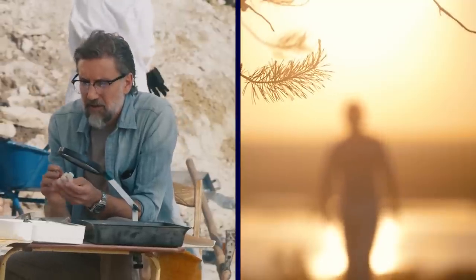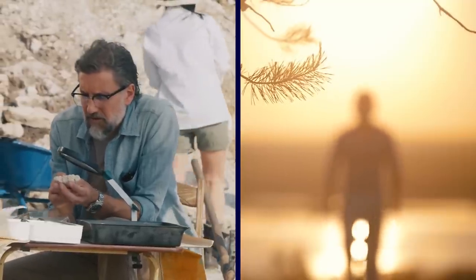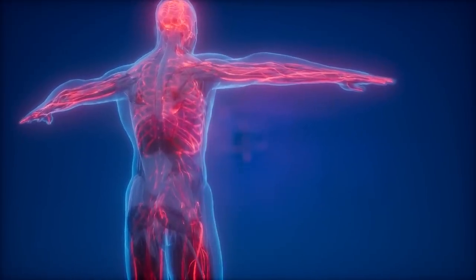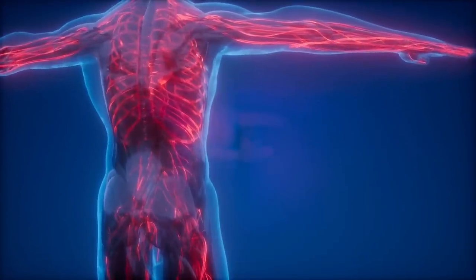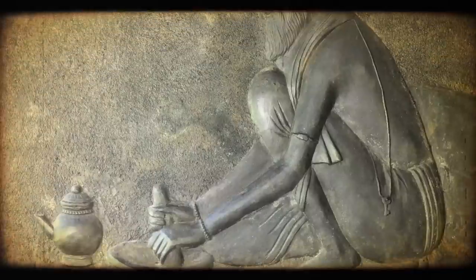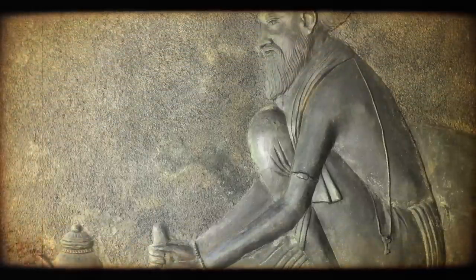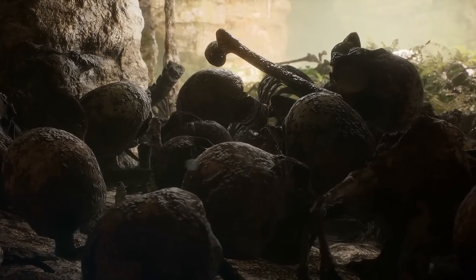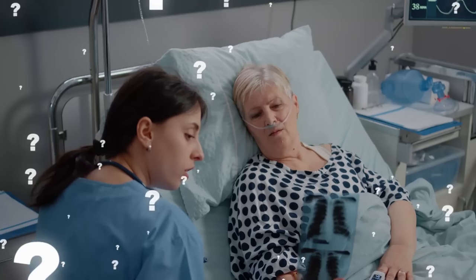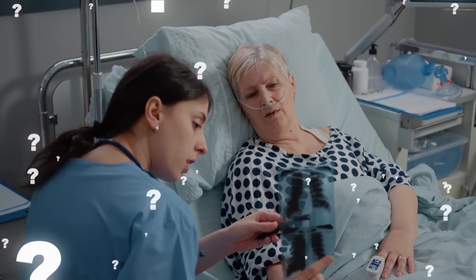The bone around the hole showed signs of healing, indicating that he survived the operation and lived afterwards. The researchers think the procedure may have been done by a skilled healer who had knowledge of anatomy and infection control. They also suggest that the man may have been an important member of his community who received special care. The discovery sheds new light on the medical practices of ancient people living in Megiddo, a strategic site that saw many battles and cultural exchanges over thousands of years.